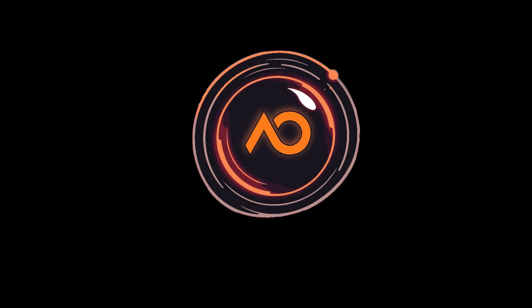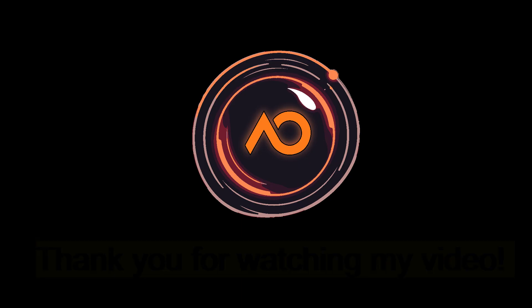Thank you for watching. If you enjoyed it, please like and share, and don't forget to subscribe.